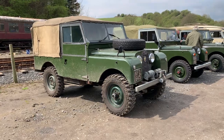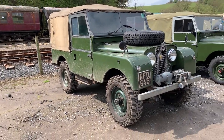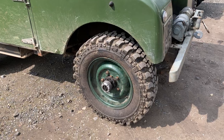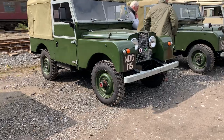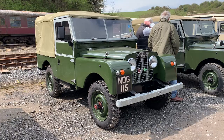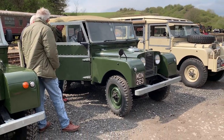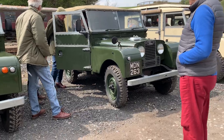Continuing down the line-up, reaching near the end now. A nice muddied 88 - look at the size of the boots on that, a nice aggressive mud tyre. A nice 86-inch vehicle and an 88-inch now. That looks like a friend of ours, Alan Lowders. He's had this vehicle for a long time.